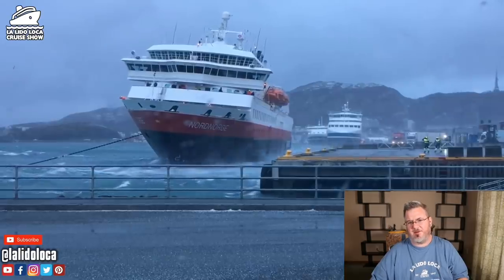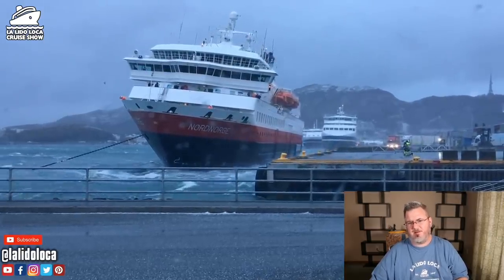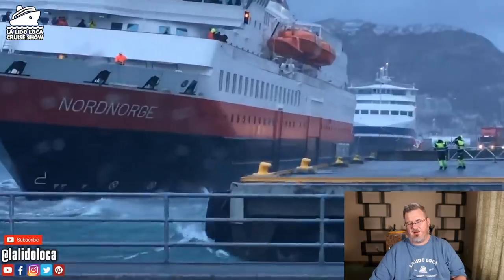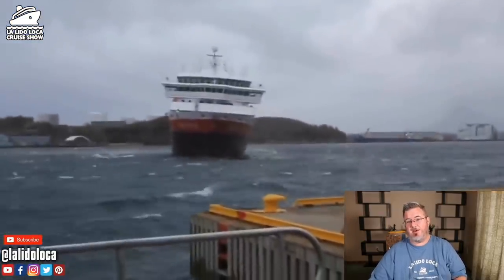It's not the first story we've heard about wind pushing cruise ships around. I did do a story about two Carnival ships running into each other in Cozumel, Mexico — I'll leave a link so you can check that out. This is Tony B with the La Vida Loca Cruise Show, and until the next time, we'll see you on the Lido.